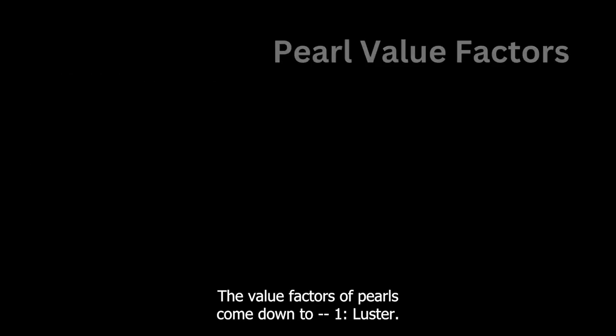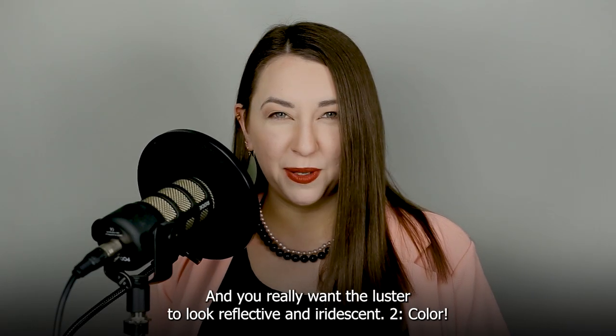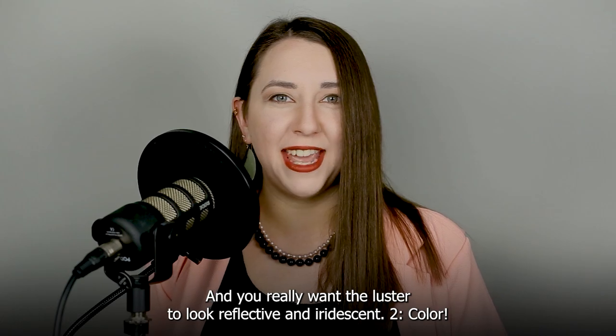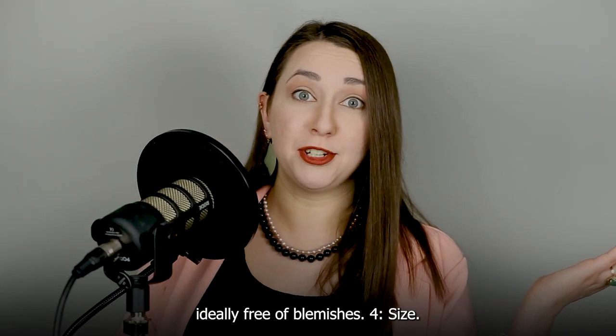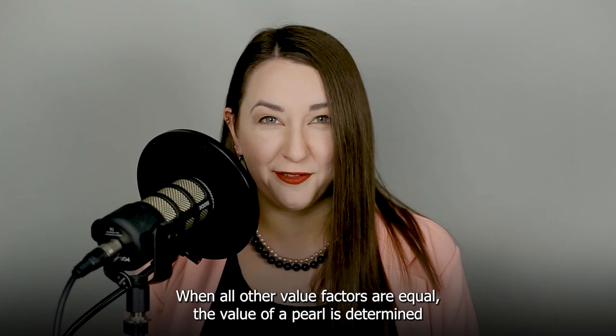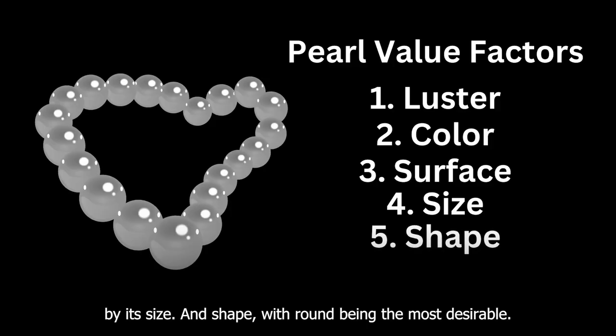The value factors of pearls come down to luster — obviously the more luster the better, and you really want the luster to look reflective and iridescent. Color: the darker and more intense the color, the better. Surface: ideally free of blemishes. Size: when all other value factors are equal, the value of a pearl is determined by its size. And shape, with round being the most desirable.